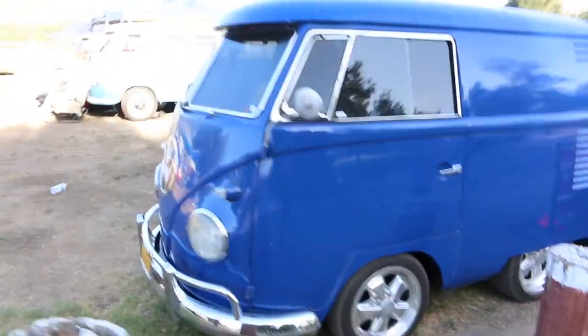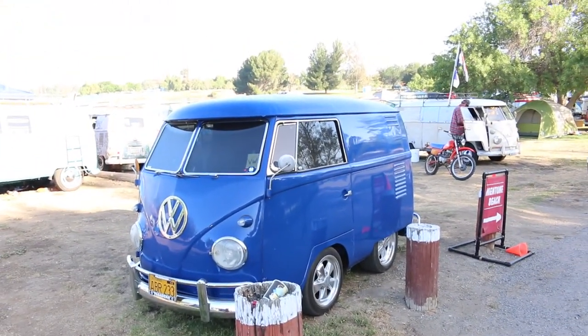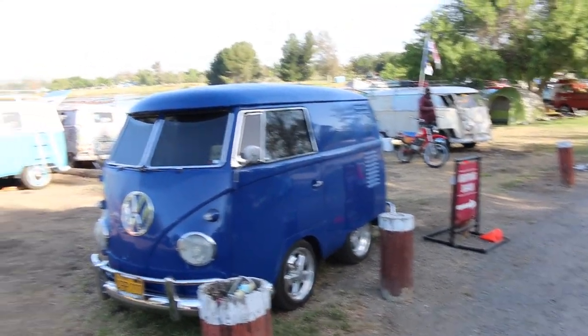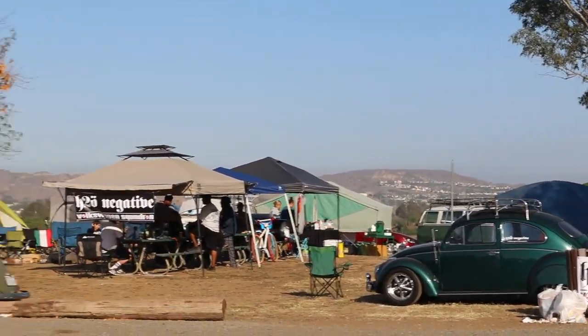This is a Volkswagen shorty - it's basically a Volkswagen bus, but they've chopped the center section out of it so it's a little tiny guy now. Tillamook the cheese company has like 50 of these little guys. But they look rad. That Volkswagen club is named H2O Negative - it's a pretty funny name since they're air-cooled.